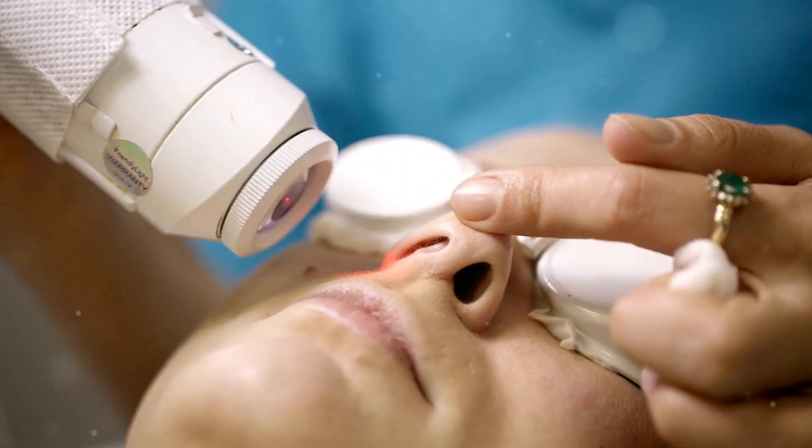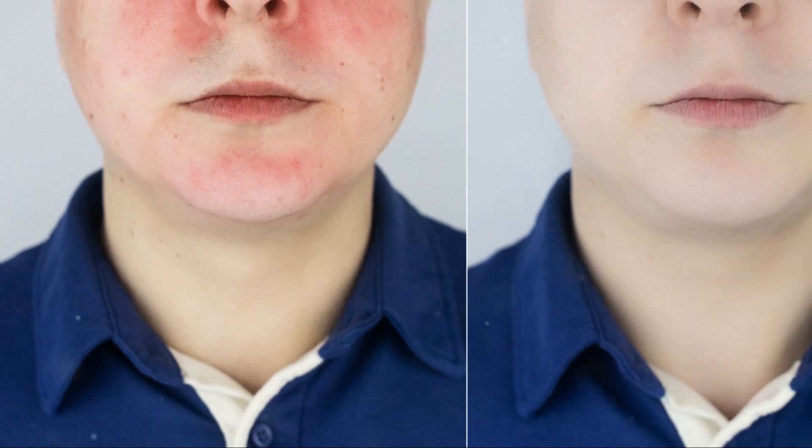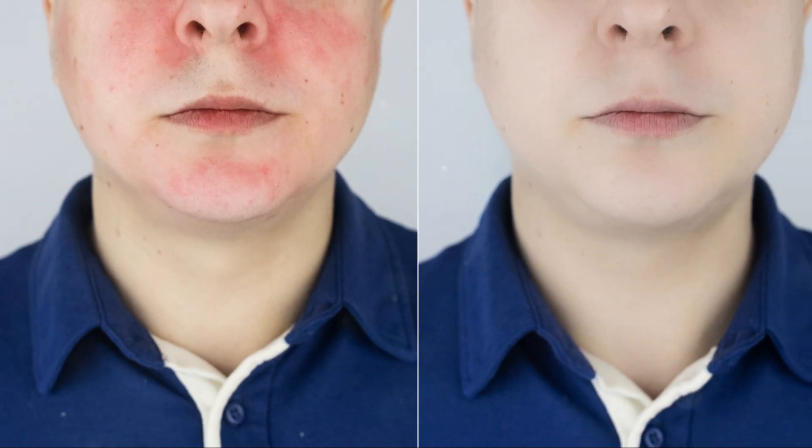The best part? It's non-invasive, meaning no cuts or stitches and minimal scarring. Recovery is quick — just a bit of redness and swelling that clears up in days to weeks.